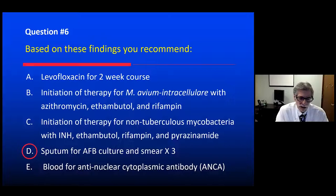Typically the dogma is two positive sputum cultures for mycobacterium, or one bronchoscopic culture, before we initiate therapy. Then we can be certain of the etiology. The INH, ethambutol, rifampin, and pyrazinamide regimen is for tuberculosis — a four-drug regimen for TB, not for non-tuberculous mycobacterium. And this isn't the picture of an ANCA-related pulmonary vasculitis.